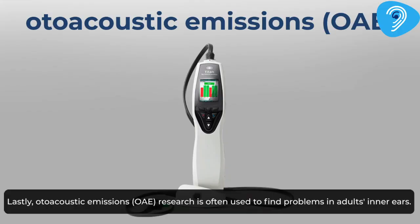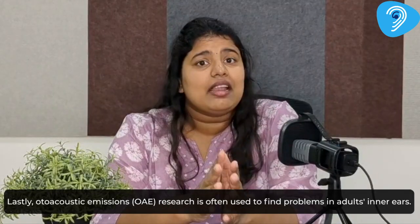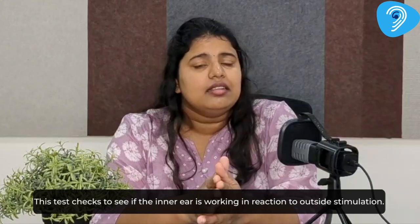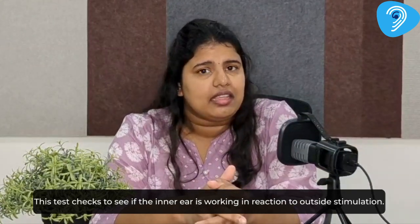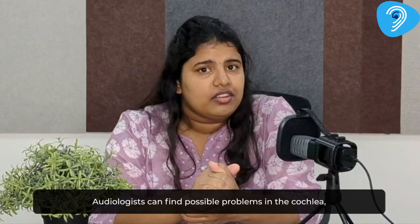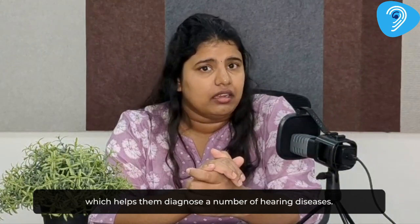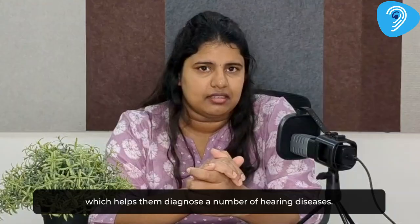Lastly, auto-acoustic emissions (OAE) are often used to find problems in adults' inner ears. This test checks to see if the inner ear is working in reaction to outside stimulation. Audiologists can find possible problems in the cochlea, which helps them diagnose a number of hearing diseases.